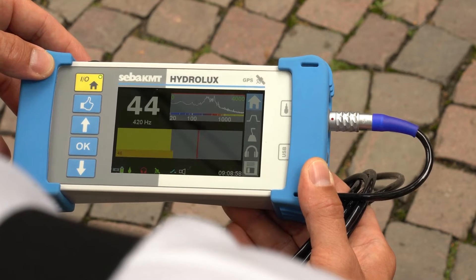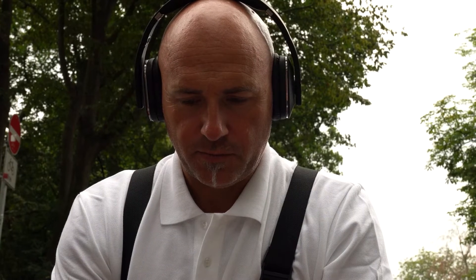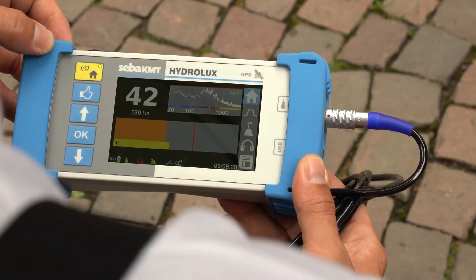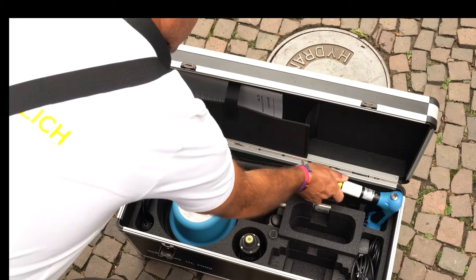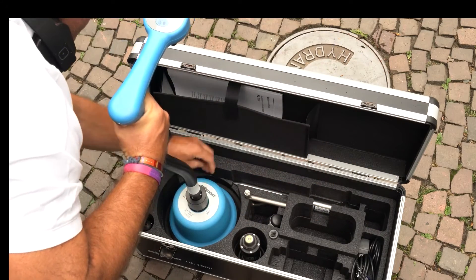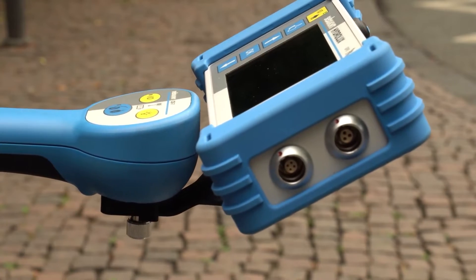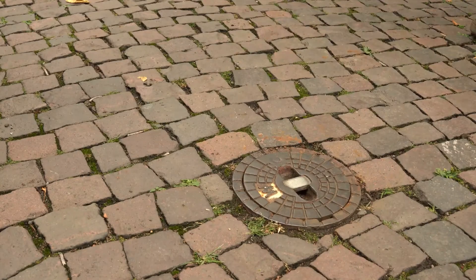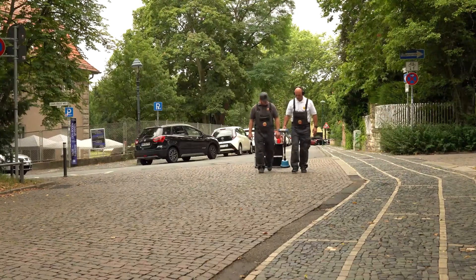In order to better isolate the leakage noise, the HL7000 automatically sets a suitable filter range, which can be manually adjusted if required. Once suspicious leak locations have been confirmed, the technicians can switch to a different sensor type. The main operating unit automatically establishes a Bluetooth connection, so the operator can continue pinpointing using the waterproof, wind-protected ground microphone.